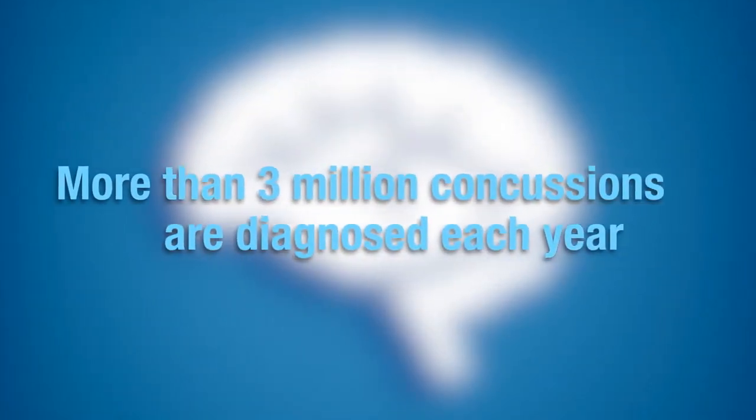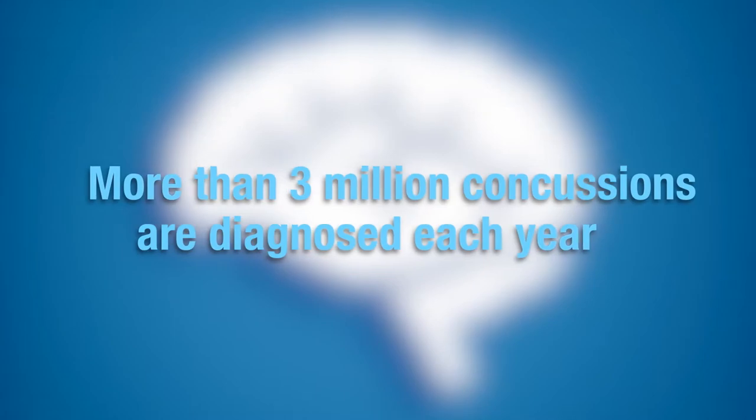Upwards of 3.5 to 3.8 million concussions are diagnosed each year according to the CDC, and so it's really become a significant health problem, particularly in the area of sports medicine.